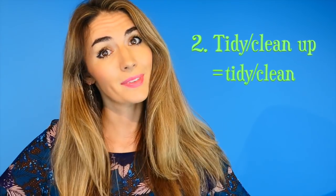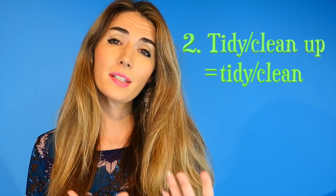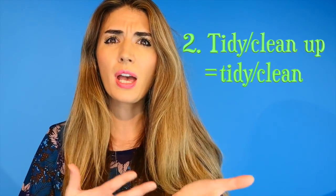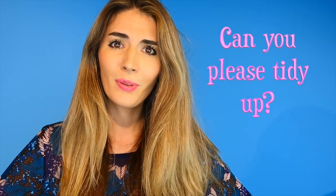Number two — I'm sure we've all heard our parents say this. It's very boring to hear, but they have to say it: 'tidy up' or 'clean up.' This is an example of where 'up' means we need energy in something; it means we want someone to be active. So if your kitchen's a mess, you might say to your family or partner, 'Can you please tidy up? Can you please clean up?' Or, 'Don't move anything — I've just cleaned up.'